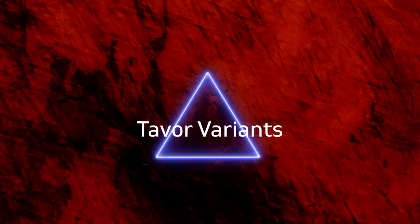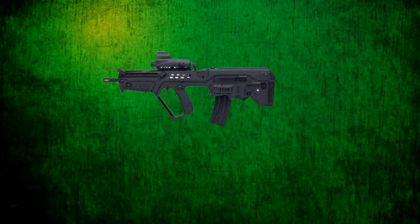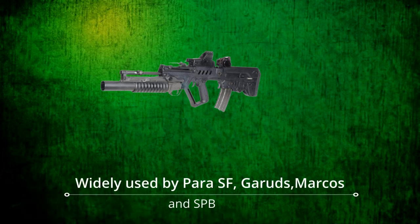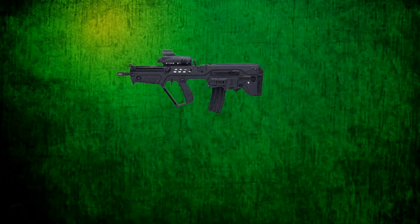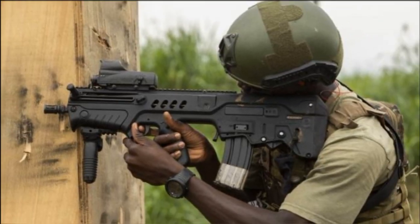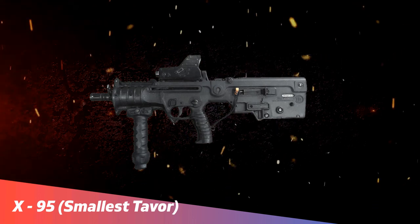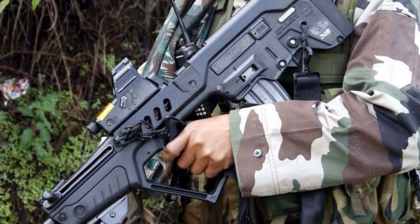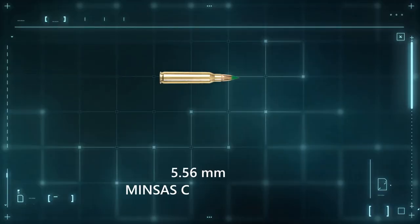Different variants of the Tawar are used by the Indian special forces. The basic model is the Tawar 21, with a length of 28.5 inches and a barrel length of 18 inches. The G-Tawar 21 is a Tawar 21 with a grenade launcher, widely used by the Paras, Garuds, Marcos, and the SPG. The C-Tawar 21, also called the Tawar Commando, is an even smaller version. In 2009, IWI introduced a completely new version called the X-95, the smallest of the Tawars, with a total length of just 22 inches and a barrel length of 11 inches. In India, the X-95 is customized and locally produced, called the Zithara, modified to use the locally manufactured 5.56mm Minsas cartridge by the Ordnance Factory Board.